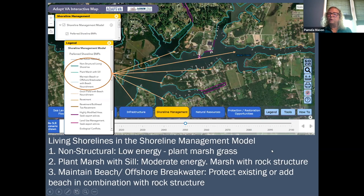The non-structural living shoreline is an example where you're using marsh grass. The plant marsh with sill — sometimes called a hybrid living shoreline — involves planting the marsh grass but also including a structure in front of the grass to help protect it. The structure protects the front edge of the grass, and then the width of the marsh protects your property by slowing wave energy and reducing wave height.